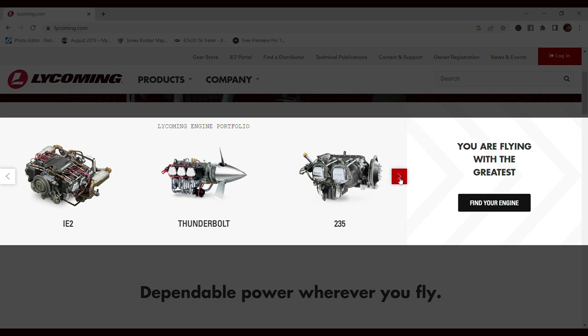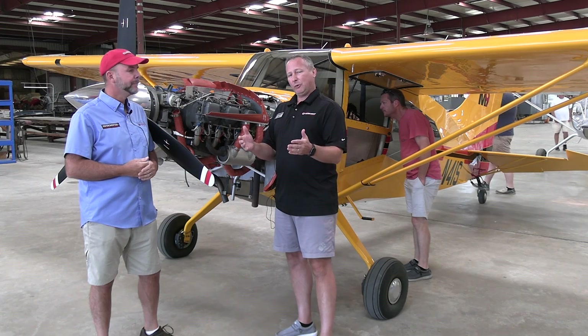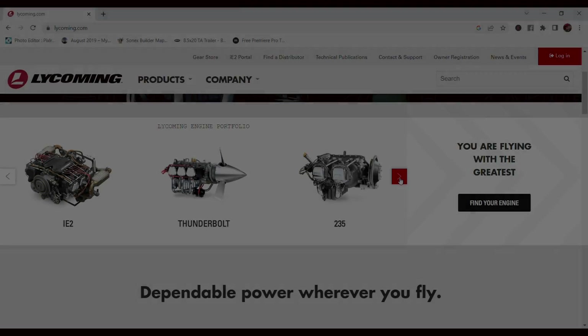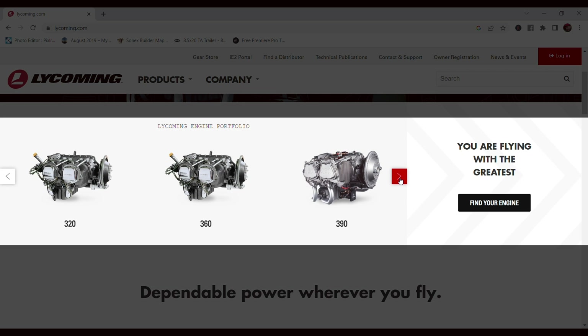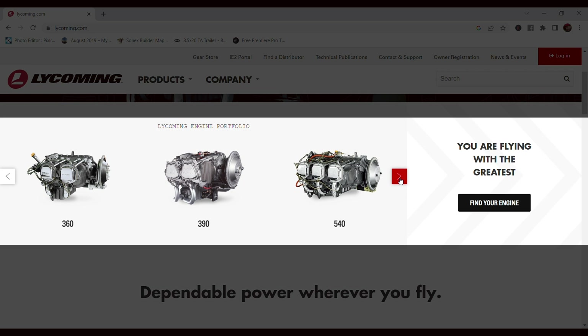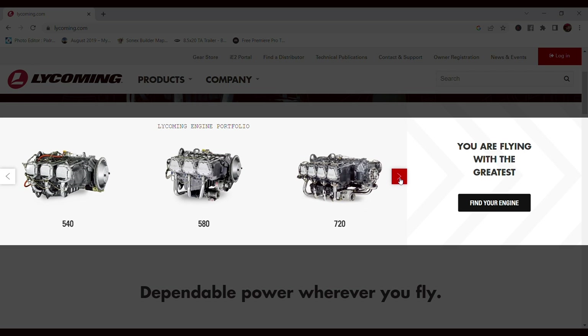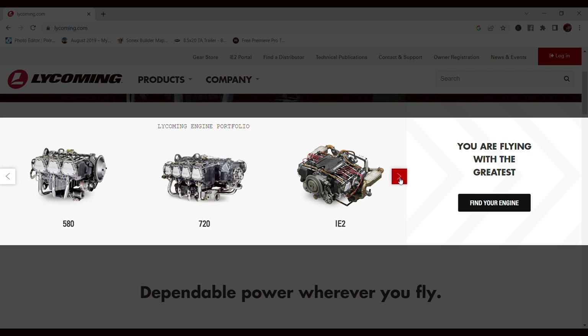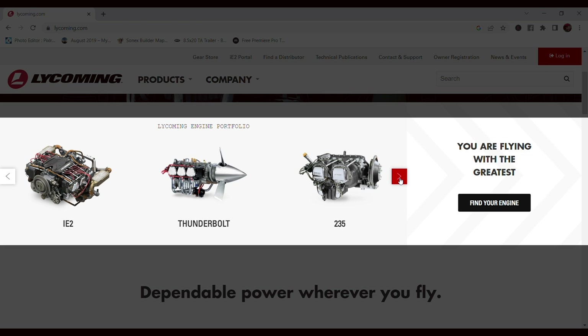What is the horsepower range starting from the O-235? There's a lot of horsepower ranges. The O-235 can go from 115 up to 118 horsepower. The 320 is usually between 150 to 160 horsepower. The 360 is 180 to 200 horsepower. We also have the 390, which is 210 to 215 horsepower. The 540 is 235 horsepower all the way up to 300 horsepower. The 720 is 400 horsepower. The 580 is 315 horsepower. And the IE-2 is 325 to 350 horsepower. So there's a huge range there.